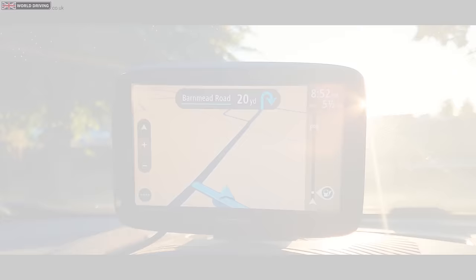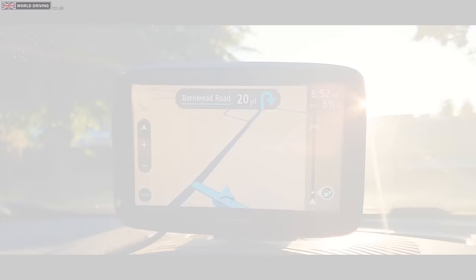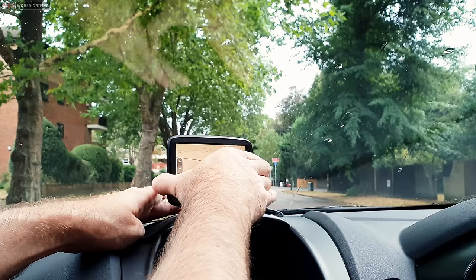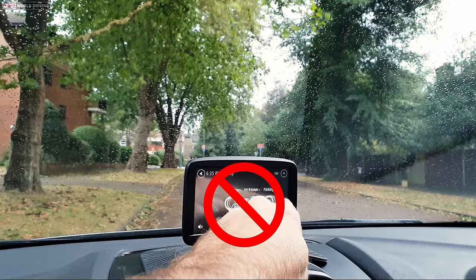The examiner provides a sat-nav. If you have your own one then make sure it's switched off for the test. At the start they'll normally place the sat-nav on the dashboard if possible, but if it's not in a good position then you can just ask the examiner to move it a little. You won't have to touch or program the sat-nav yourself as they will do it for you. Although the sat-nav will be on during your driving test, you'll only have to follow directions from it when the examiner asks you to.